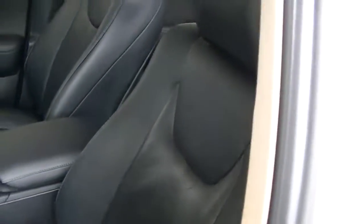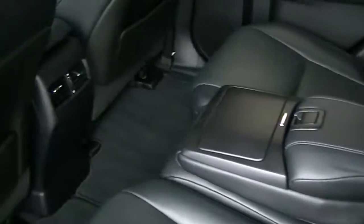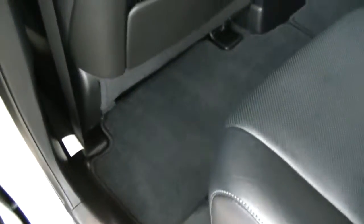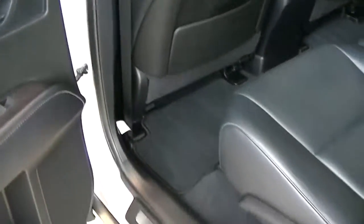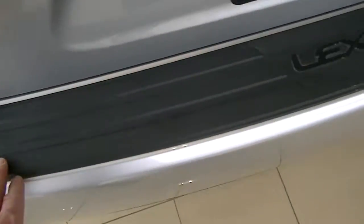Really well taken care of car. It has the rails and even has the bars going across, which are an extra. Showing you the back — it hardly looks like someone's even been back here. Lexus-equipped with the summer carpeted mats as well as the rubber all-season mats. Even the pad in the back — you can see this car was very well maintained.